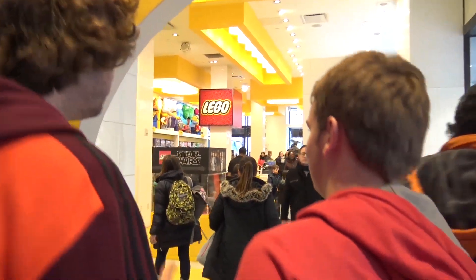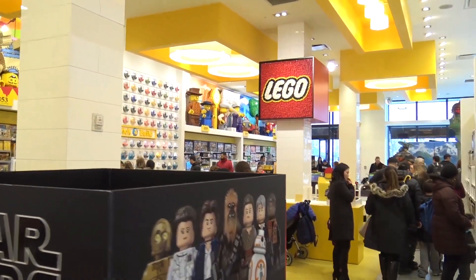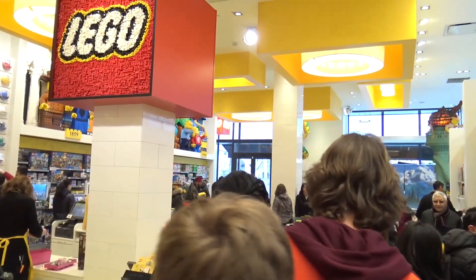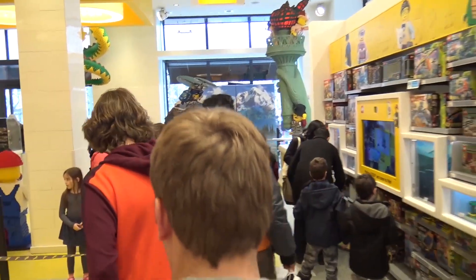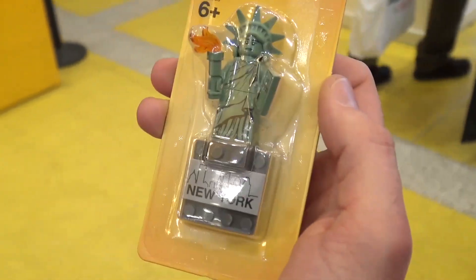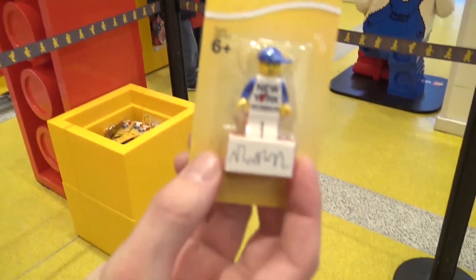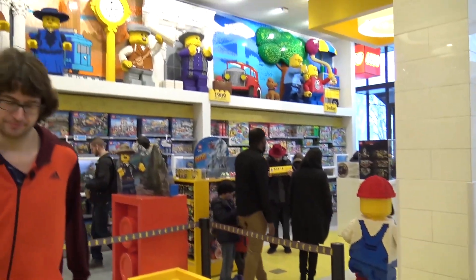Of the two LEGO stores — Rockefeller and this one — which is your favorite? This one. It's larger, there's more to see, more sculptures, and it's a nice place to visit. This one definitely has a newer feel than the Rockefeller one — you can feel it was built much more recently. When you come to New York City, you have to pick up the exclusives — the Statue of Liberty minifig or the New York guy with the skyline — available only in these two Manhattan stores.